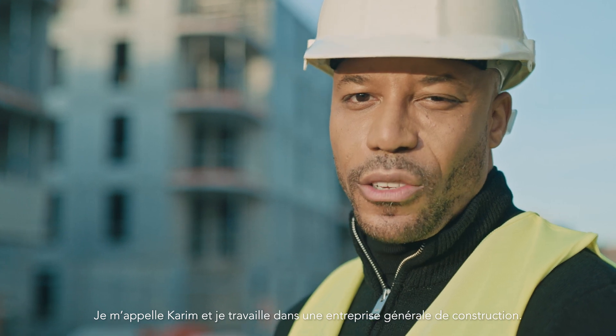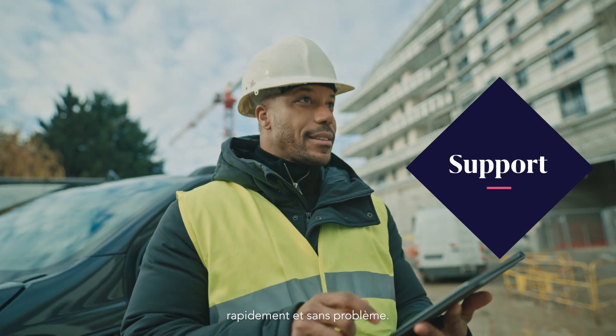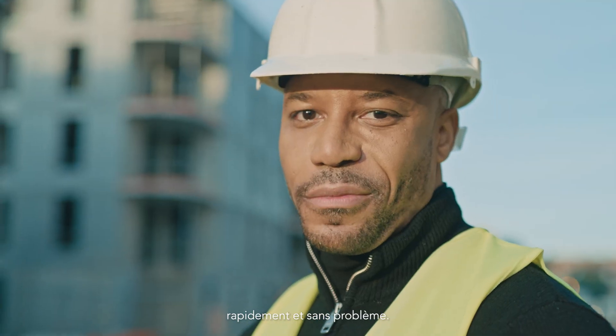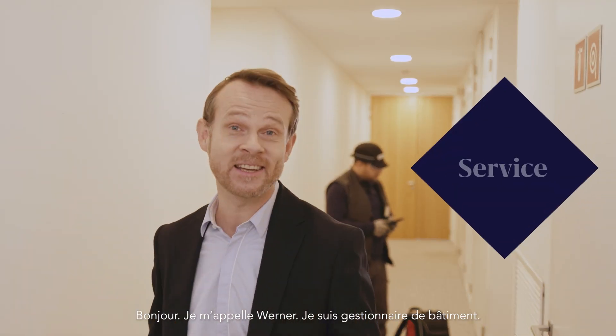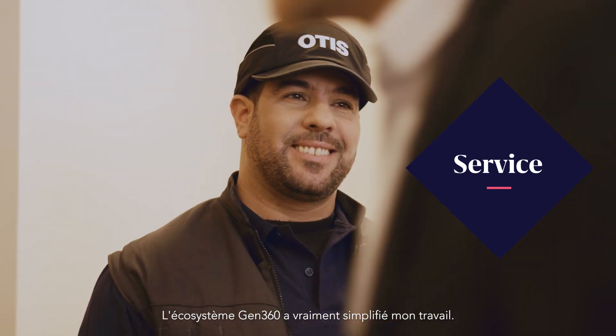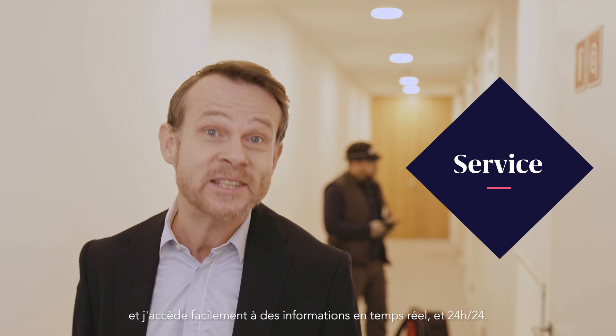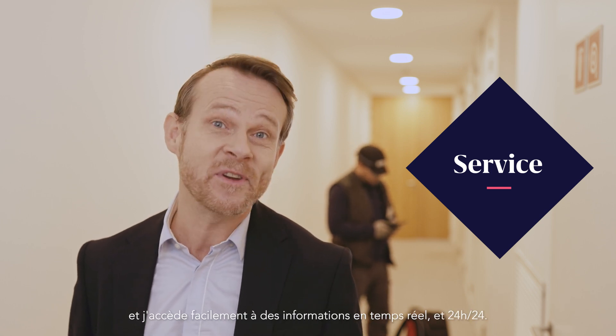My name is Karim. I'm a general contractor. And the Gen360 has given me the tools to make sure all my projects go as quickly and seamlessly as possible. Hi, I'm Werner. I'm the building manager here. And the Gen360 has made my job so much easier as my elevator practically looks after itself with real-time information, always available and accessible.